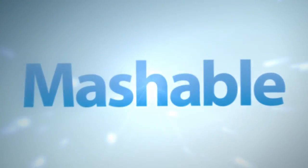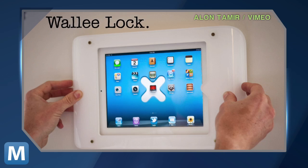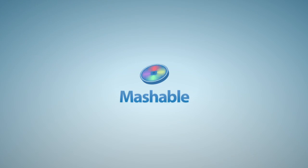The hand strap is just one accessory for the Wally case — a sleek protective cover for your iPad. Additional attachments can turn the case into a kickstand, a wall mount, and even a headrest mount for iPad-ing on the go. The hand strap costs $19.95 — a bargain for so much wrist-mounted style. For Mashable, I'm Lauren Gores.